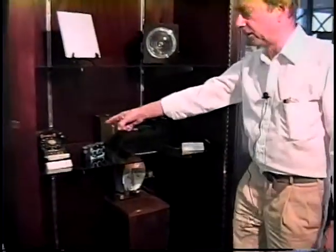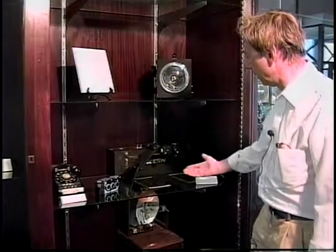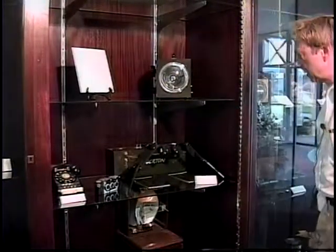The telephone that was used in Doc's office for many years is seen here, plus a stereo camera and a stereo viewer.